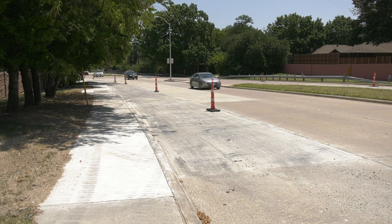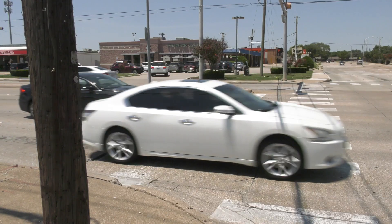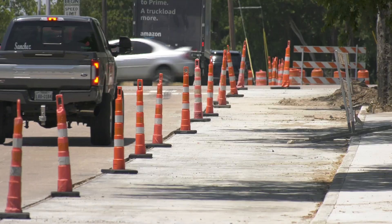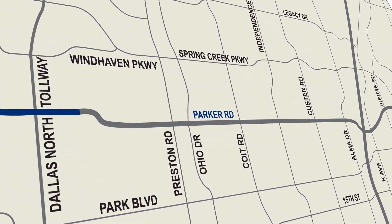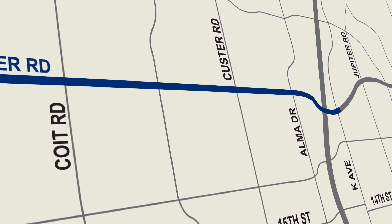More than 27,000 cars travel on Parker Road every day. The average age of roadway is between 25 and 40 years. That's why some work is needed. Four big improvement projects now underway are designed to provide you with a smoother ride while addressing old, deteriorating water lines.